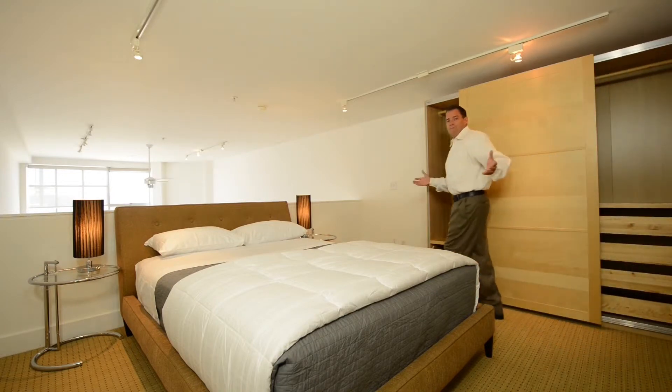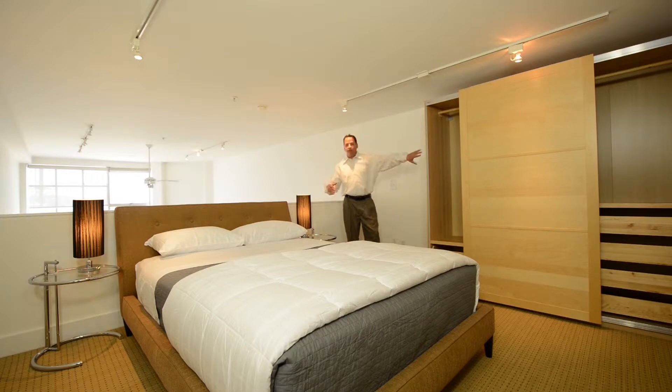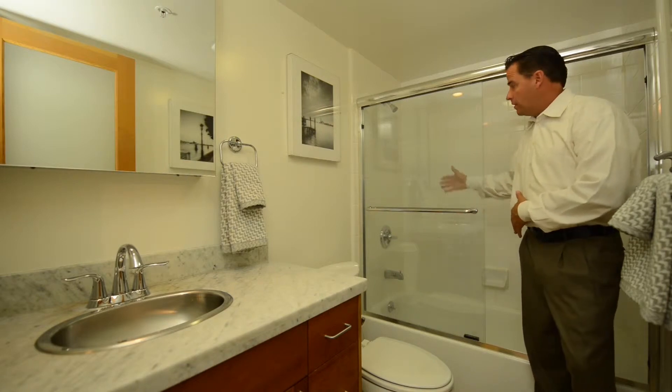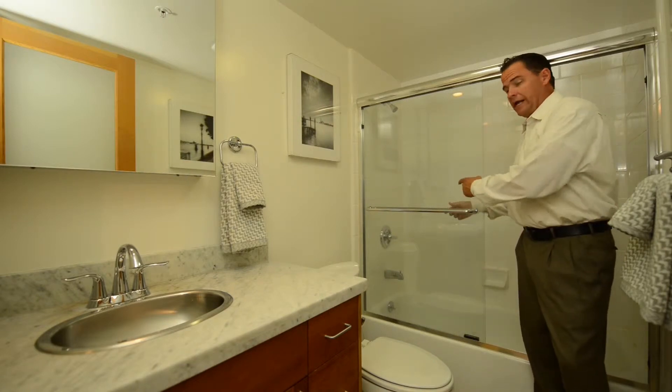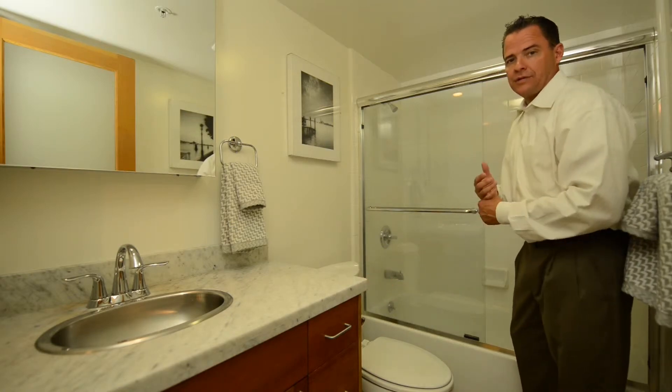Welcome to our open, spacious loft area. We have it set up as a bedroom with a closet. We have a bathroom with a tub and shower enclosure, granite countertops — very spacious and open up here. Here in the upstairs loft is the enclosed shower and tub with glass doors, beautiful granite countertops and hardwood cabinetry.